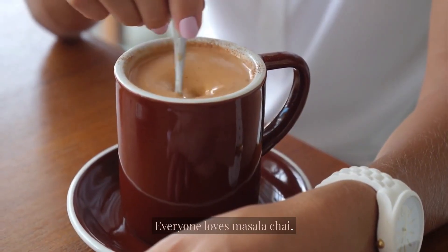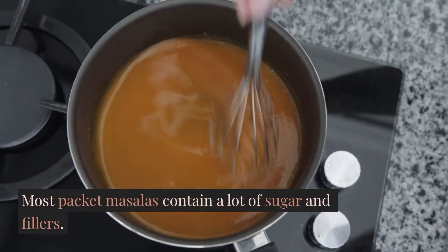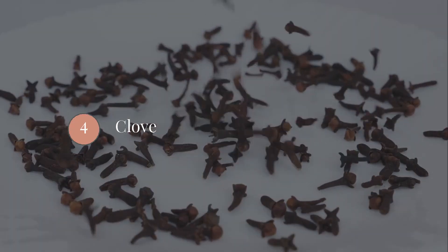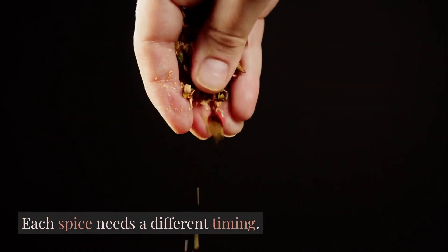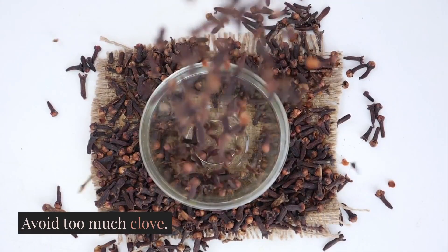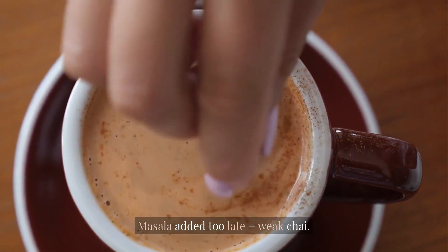Everyone loves masala chai, but most people make it wrongly. Most packet masalas contain a lot of sugar and fillers. The real flavor comes from ginger, cardamom, cinnamon, and clove — but here is the secret: each spice needs a different timing. Add ginger early, add cardamom later, add cinnamon lightly, and avoid too much clove. Masala boiled too long equals bitter chai; masala added too late equals weak chai. Masala is an art.